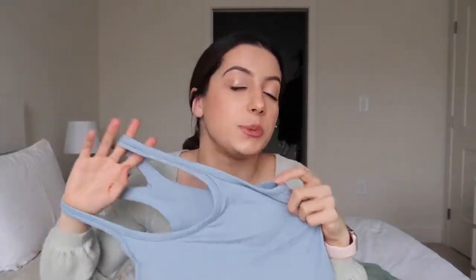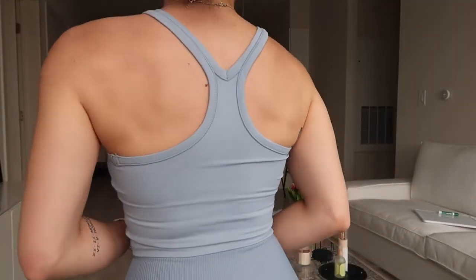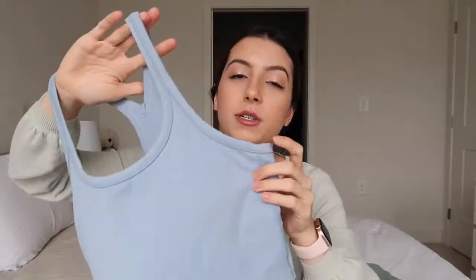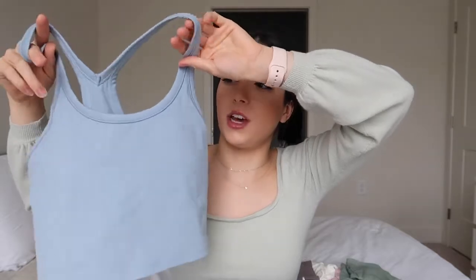Next up is the Vernal Y Crop Tank in the color bluish white, size 4/small, at $25 — originally $31, so there's a sale on right now. I'd grab it sooner rather than later. When I think of a workout top, this is it. I love little crop tanks — I'm not super comfortable wearing just a sports bra to work out, but I also don't want to overheat, so this is perfect.